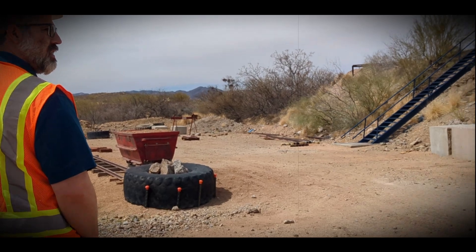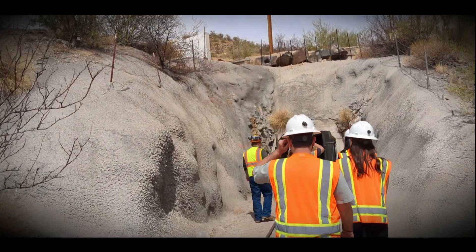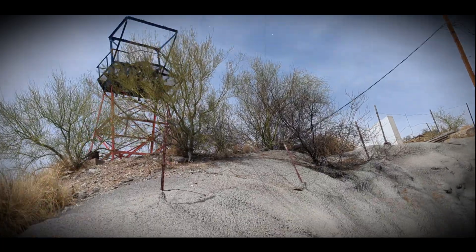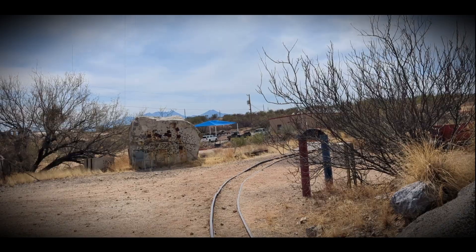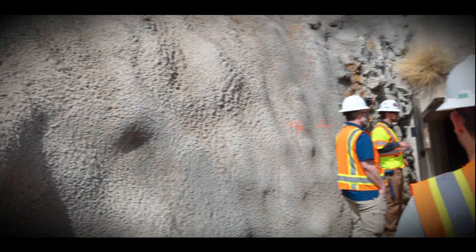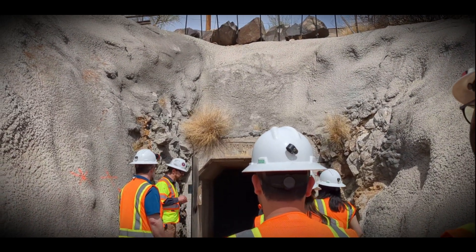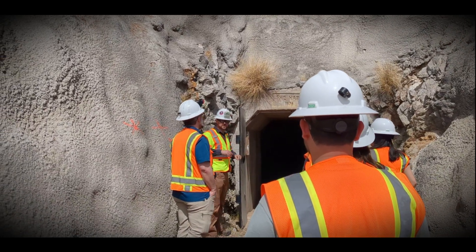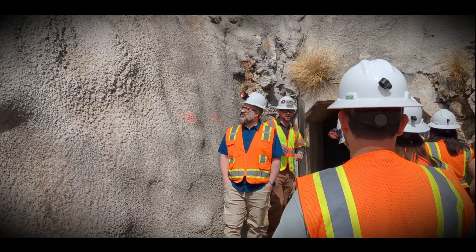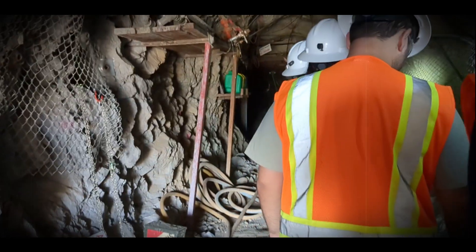This isn't your average tourist spot — this is where geology, engineering, and the future of mining come face to face with rock. It's dark, it's damp, and yes, those are bats above your head, but for mining students this is a second home. Here they learn by doing: real rock, real drills, real data — and no, this isn't Minecraft.